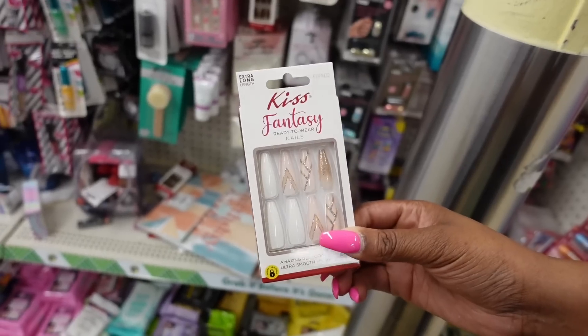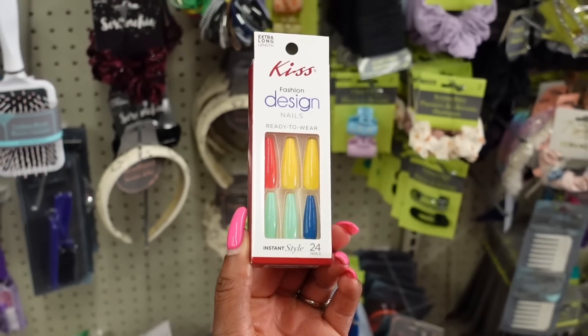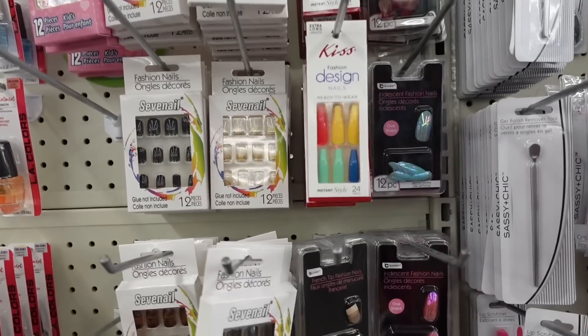Let's get started with my favorite find so far. It's not my favorite find of the whole haul, but right now in this moment, this one is my favorite. I actually found Kiss Nails — the press-on nails — the same ones that they carry at Walgreens, Dollar General, and CVS for full price. I found them in Dollar Tree for $1.25. I was definitely impressed.